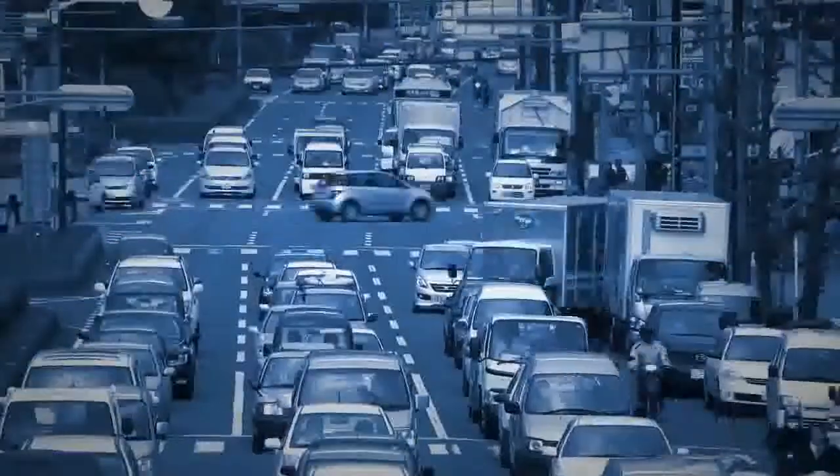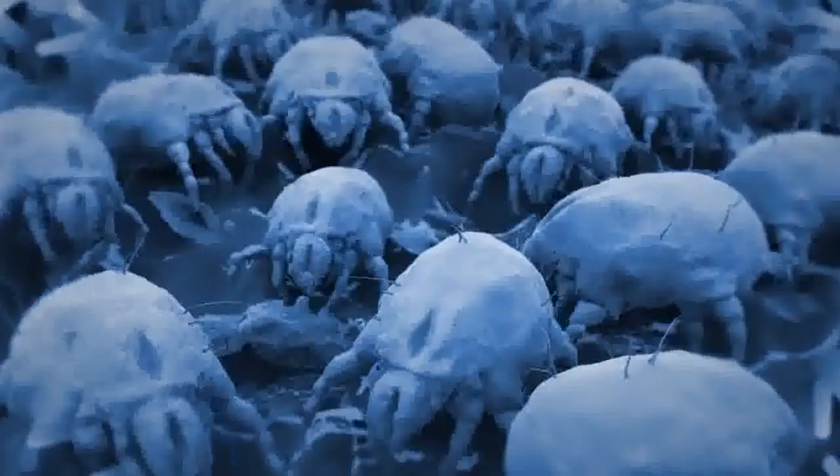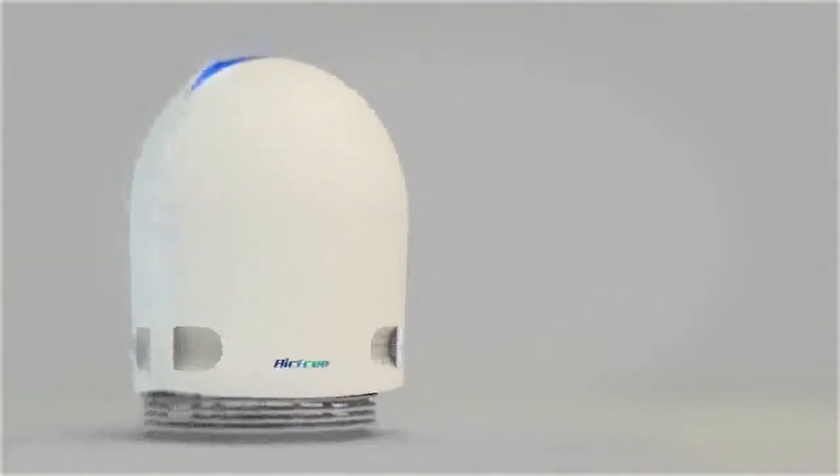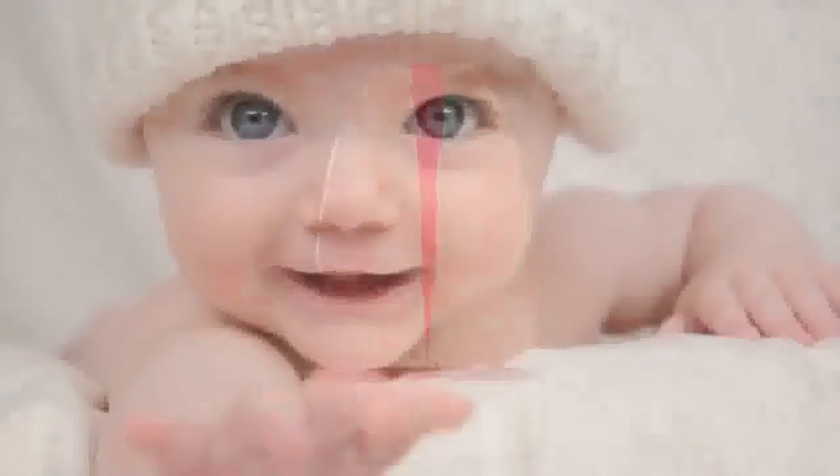We daily breathe 17,000 litres of air and we take appropriate precautions. Did you know that the indoor air can be 100 times more polluted than the outside air? Breathe better. Live better.